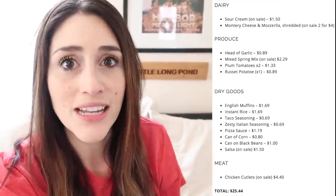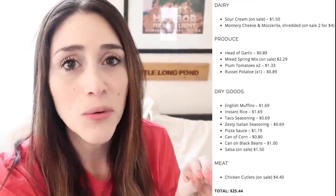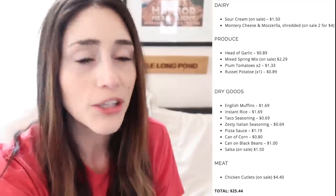I was able to get everything I needed at the grocery store for $25.44. I'll put a link in the description to the exact grocery list I used in a blog post, and I'll also show a brief breakdown right here so you can see all of the items I got. Now I'm going to bring you along with me for the entire week as I cook dinner.